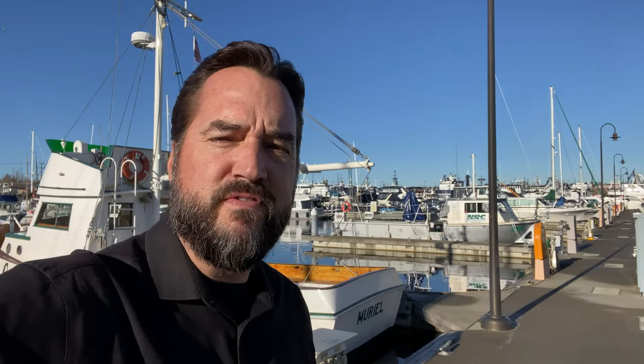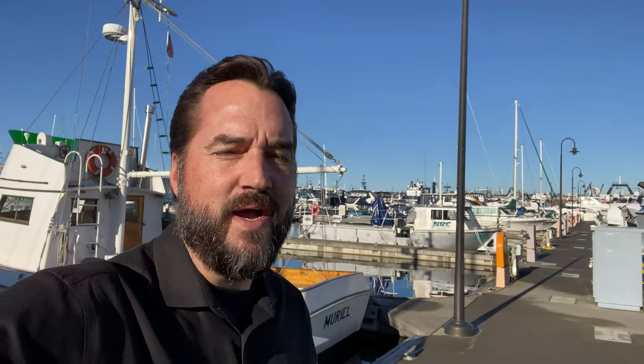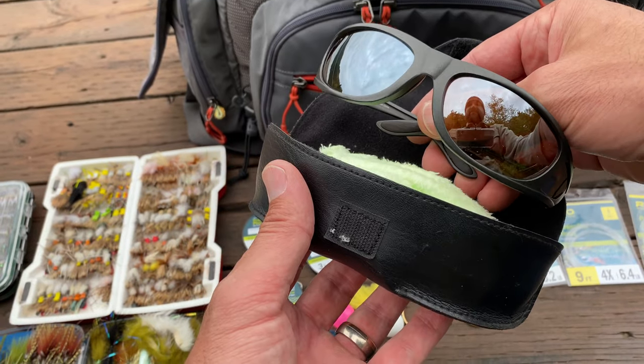A lanyard for the net — I found out the hard way that if you don't have a lanyard on your net and you drop it in a river, that net is gone. Get one of those stretchy lanyards. Sink tips are always nice to have in your bag. A spotting scope — I know that seems strange, but when you're out on the lake and you see something way off in the distance, it's so cool to grab the spotting scope out of your gear bag and take a look.